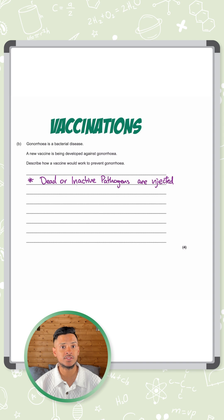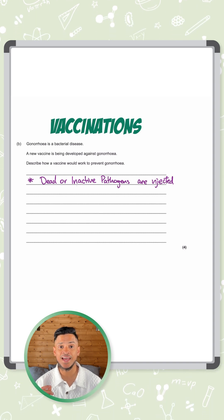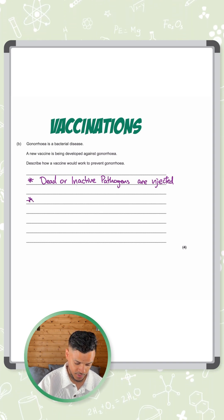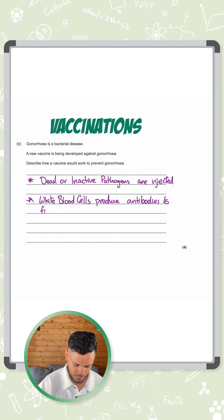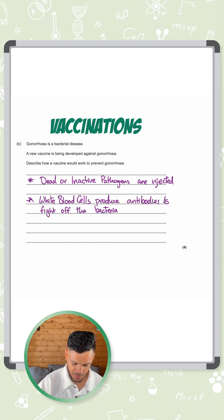Your white blood cells — your lymphocytes — are going to produce antibodies to fight off this pathogen. So white blood cells, or you could say lymphocytes, produce antibodies to fight off the bacteria.